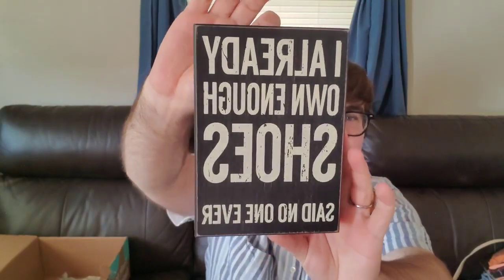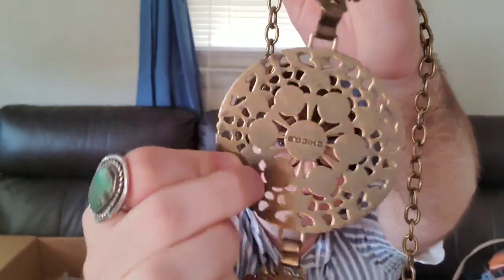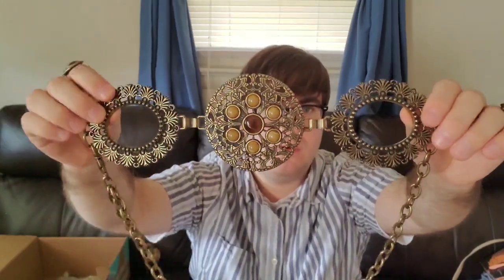This was at TJ Maxx for $4.99 and it says 'I already own enough shoes, said no one ever.' So cute. I don't collect little signs like this so I'm probably not gonna keep it. Next we have a belt — so we got two belts. This one is Chico's. It does have a little bit of wear, and it is antique gold tone, so that's probably intentional. It's a really cool Chico's belt — very southwestern looking, very boho. This will fit a lot of sizes.